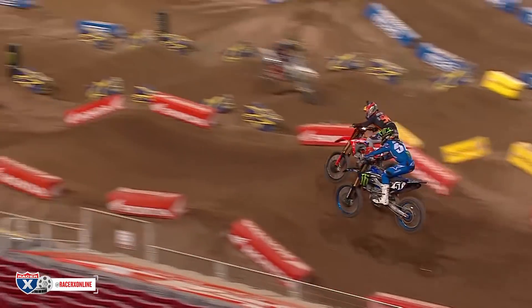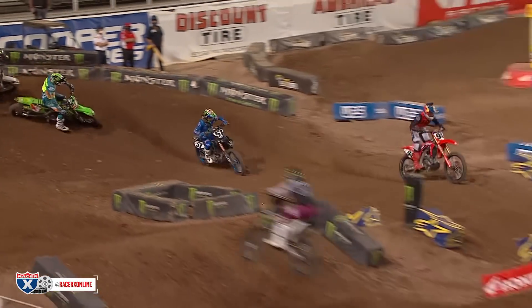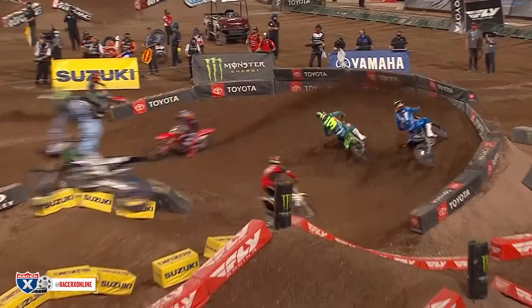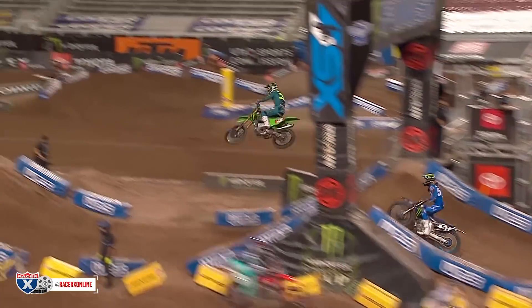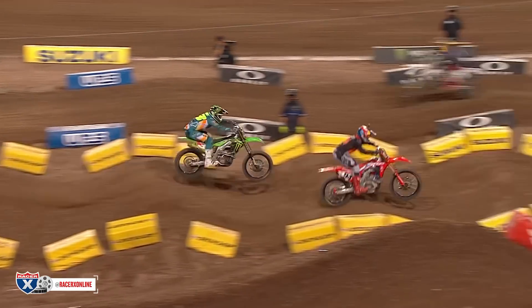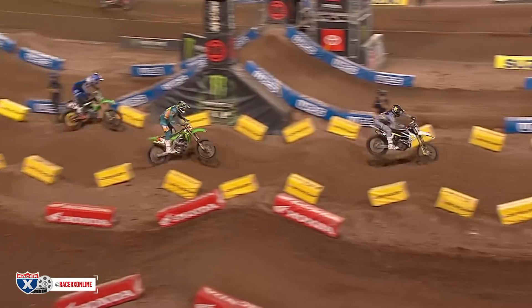With their bad starts, Roxon and Tomac had to start charging through the field. Roxon was on fire early — he actually passed Tomac in the whoops, then the next lap went around Justin Barsha. Eli Tomac was doing everything he could to stay with Roxon as they both charged toward the front. This is them getting into fourth and fifth respectively, but then Roxon started jumping the whoops and you could tell he was starting to labor just a little bit.